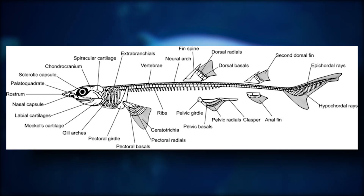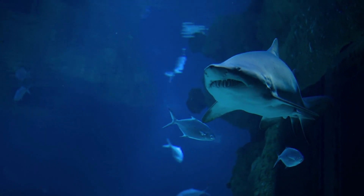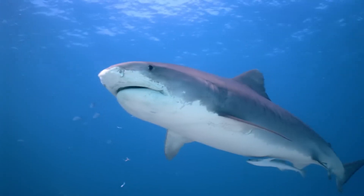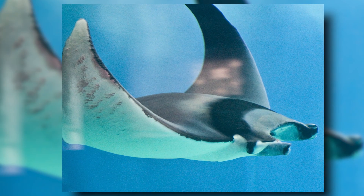The cartilaginous skeleton, 5-7 gill slits on the sides of the skull, and unfused pectoral fins are distinguishing characteristics of sharks as an elasmobranch fish species. Sharks are found worldwide. The group known as the Selachimorpha, which is comprised of modern sharks, is the sister group to the Batoidea.